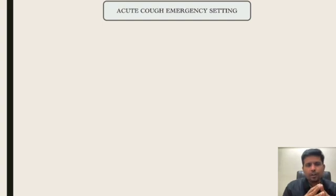Acute cough in an outpatient practice — how do we know that this acute cough is a manifestation of an underlying airway emergency? Simple. Look and listen for three important noisy breathings.